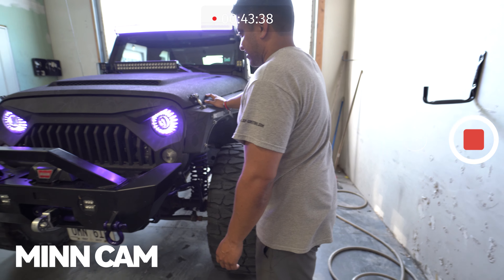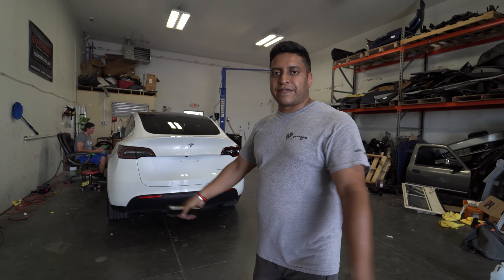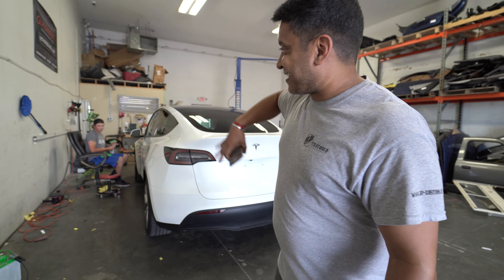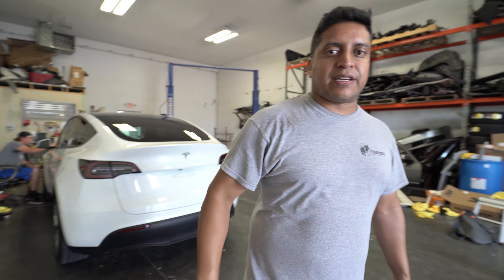Also in our detail bay, Detail Villa finished up another coating on a Tesla. We love these things — we specialize in them, we know them inside out. Look at this thing, it looks like glass. We're also putting a full PPF kit on the front that Cam did last week.